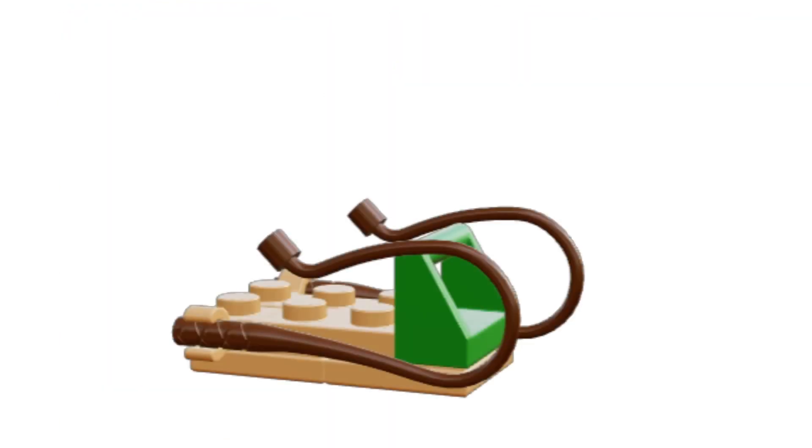So we got a build of a sled. Taking a break from Wile E. Coyote and Roadrunner, we got a sled build. You can put any minifigure on it to sled around.